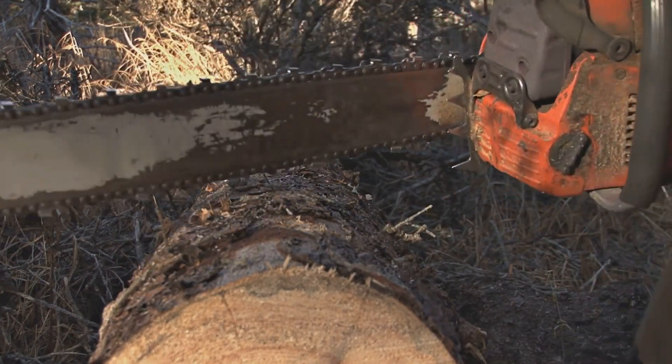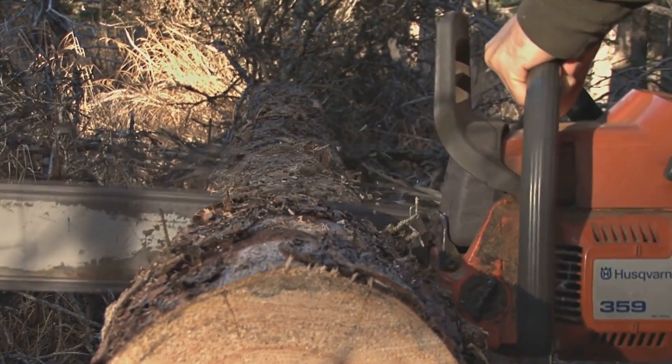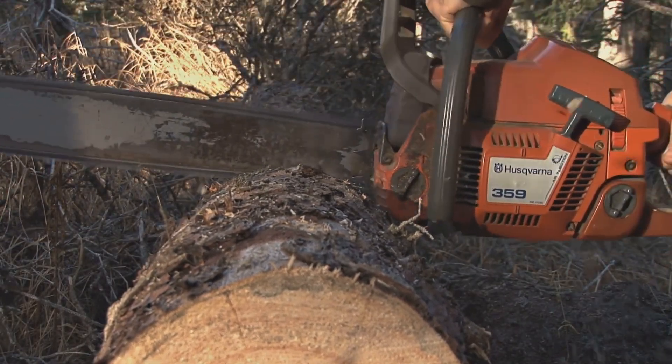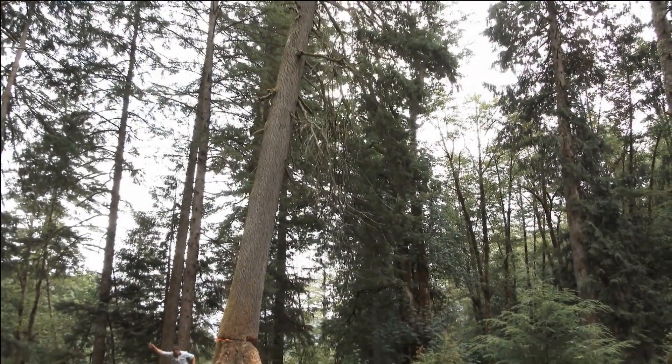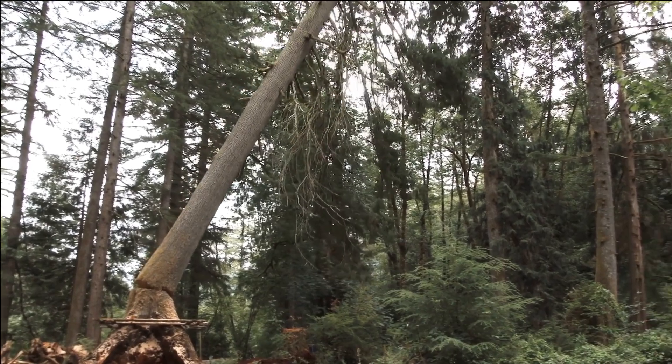Due to habitat loss and fragmentation caused by humans, lion-tailed macaques face significant conservation challenges and face being extinct. Efforts are underway to ensure the long-term survival of this fascinating species, which holds ecological and cultural significance in the western ghats.